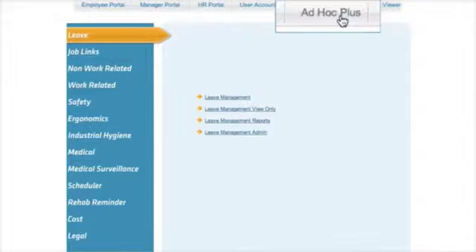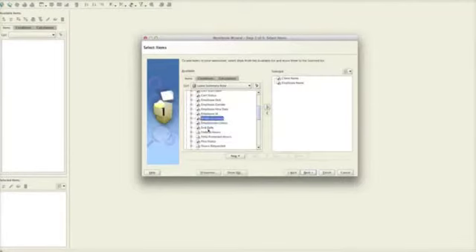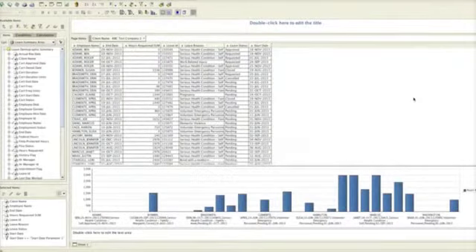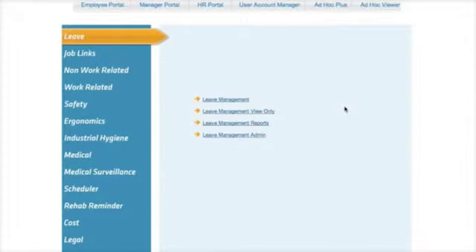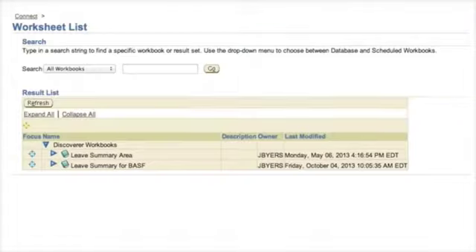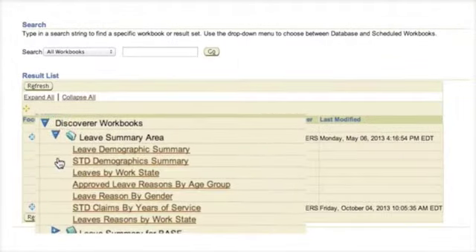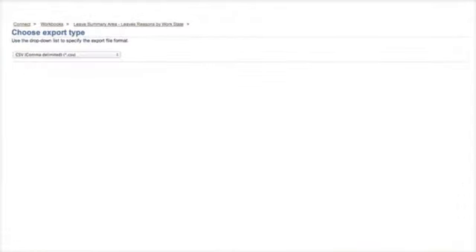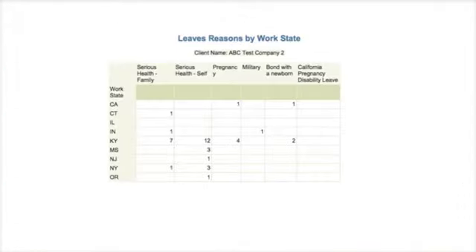Next, Barbara's employer uses WorkAbility's Ad Hoc Plus reporting tool to create a custom report to share, schedule, or run on demand. Finally, Barbara's employer looks at work state leave trends. The Ad Hoc Viewer tool makes it easy to view the right reports securely and without help from IT. Reports can be saved as PDFs or exported to Excel.